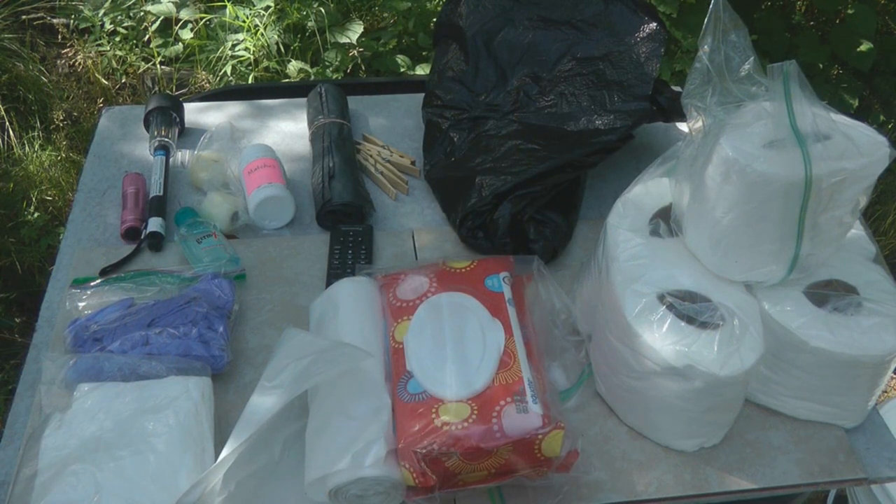I like the luggable loo because it's easy to stockpile the supplies you need right inside the bucket — toilet paper, plastic bags, and hygiene supplies all combined together. If you want more information on how to use a portable toilet, I'll put a link to a video I made about that.